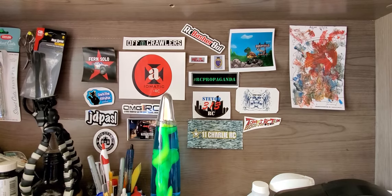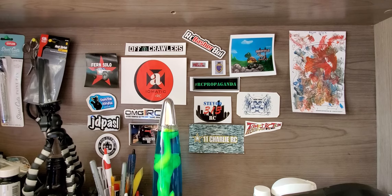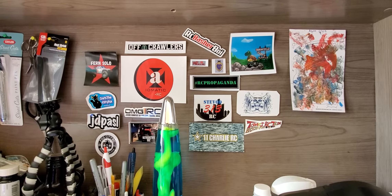How are you guys doing? OZBoy81 here. A quick little update on the CA-30. I started on the bed part of it and got it all stained, so I wanted to share that with you guys. So here we go.